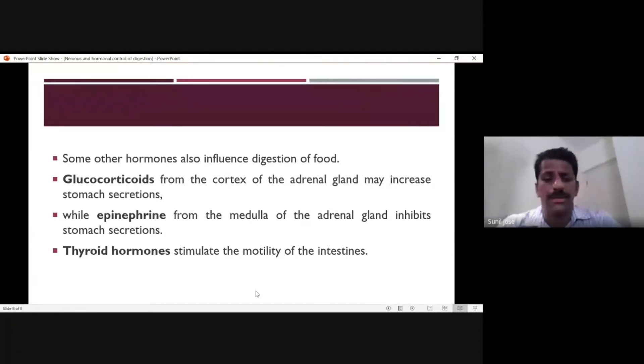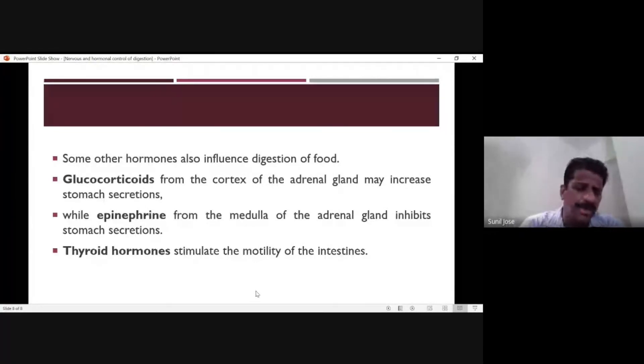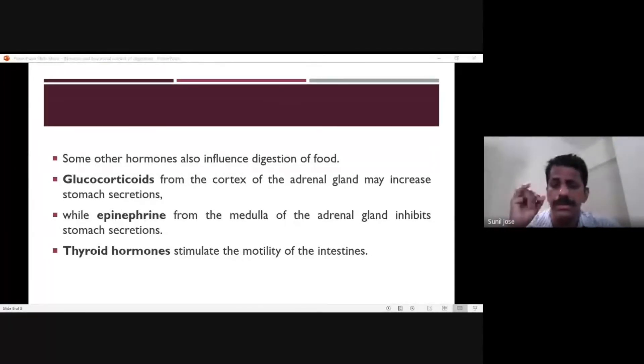When there is a deficiency of thyroid hormone, overall body metabolism slows down. Thyroid hormone stimulates the motility — the movement — of the gastrointestinal tract. So in summary, the hormones involved in hormonal control of digestion include gastrin, secretin, cholecystokinin, prolactin, glucocorticoids, and thyroid hormone.